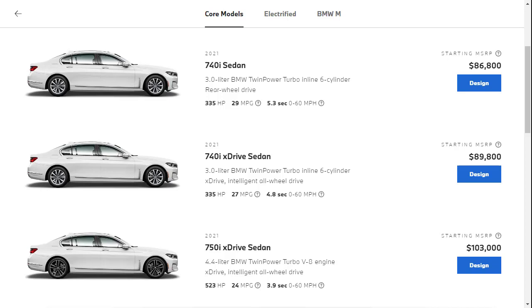The 2021 BMW 7 Series is available in five trim levels. The 2021 740i sedan is rear-wheel drive, makes 335 horsepower, has a six-cylinder engine, and has a starting MSRP of $86,800 — the cheapest way into a 7 Series. You can add all-wheel drive, which BMW calls xDrive, and that bumps you up another $3,100 to $89,800 for the six-cylinder with all-wheel drive.